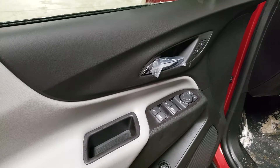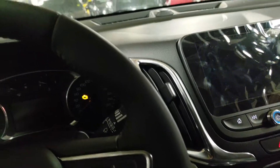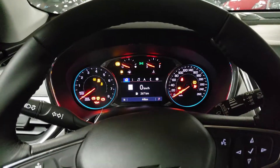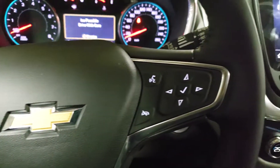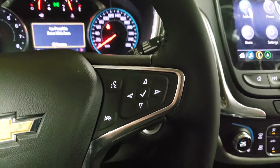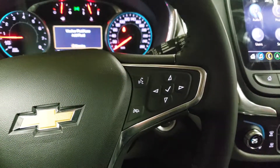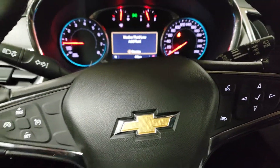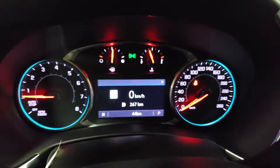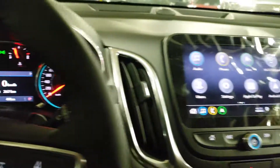Power door locks, power windows, power liftgate — let me hop in here and start it up real quick. Similar type of controls to the previous one, though they did switch it up a little to keep it in line with our other vehicles. All your controls are right at your fingertips for your infotainment and cruise control, and you have some buttons in the back as well on both sides.